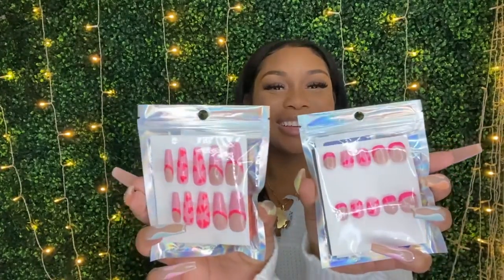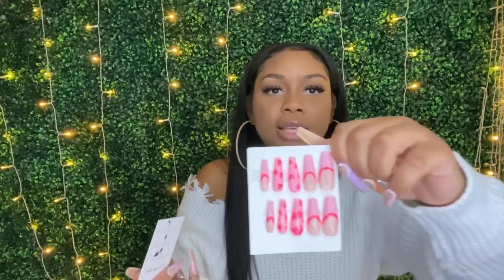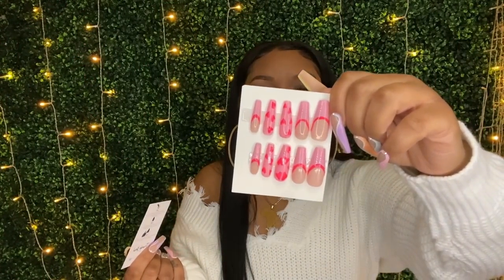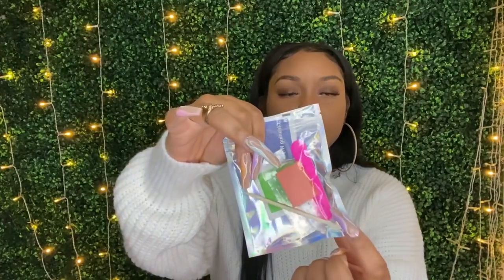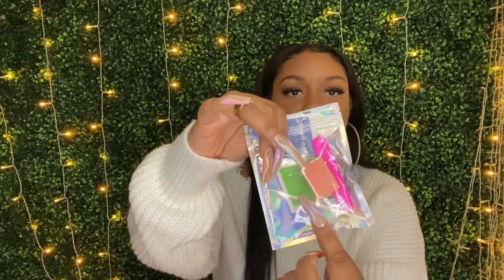Happy Black History Month! Okay, so these are old but they're so cute. This is the Valentine's Day set. It has an alcohol wipe, a wet one and a dry one, a little nail file, a buffer, and a cuticle pusher.